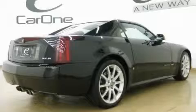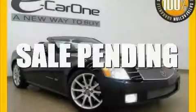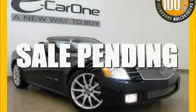The refined 8-cylinder supercharged engine connected to a smooth shifting automatic transmission is unlike anything that you have ever experienced before. Stop by today and test drive this convertible for yourself.